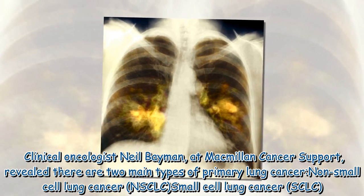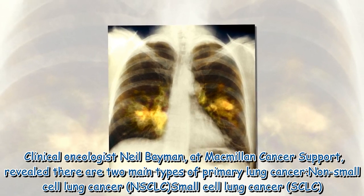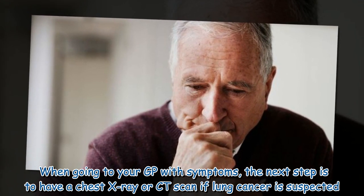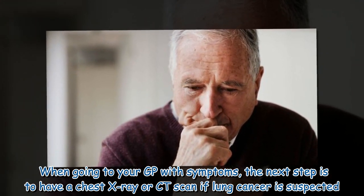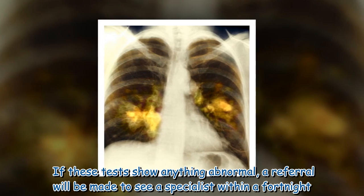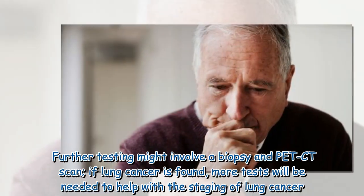The two main types are non-small cell lung cancer and SCLC. When going to your GP with symptoms, the next step is to have a chest X-ray or CT scan if lung cancer is suspected. If these tests show anything abnormal, a referral will be made to see a specialist within a fortnight.